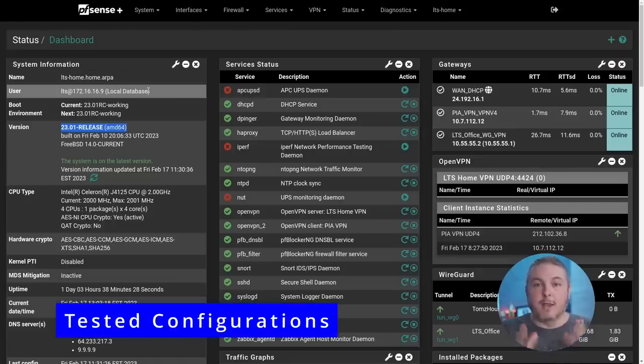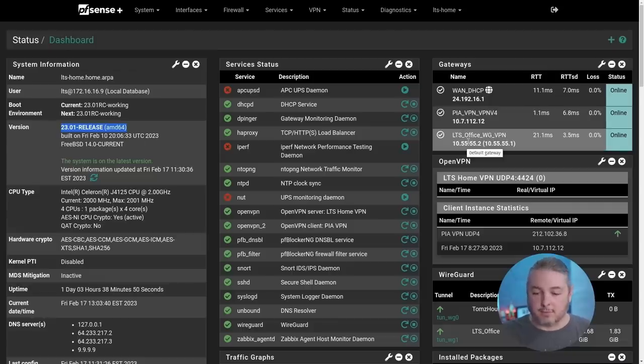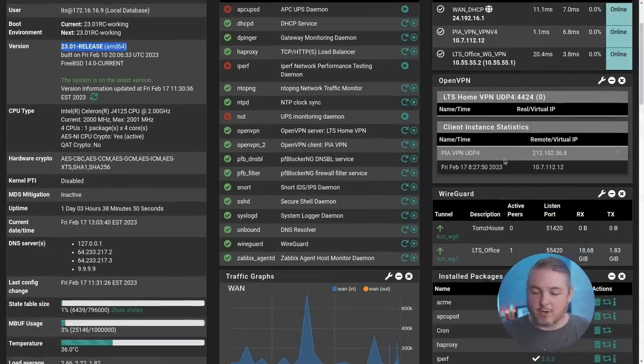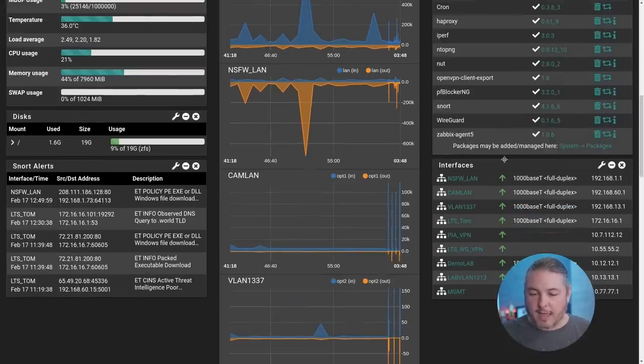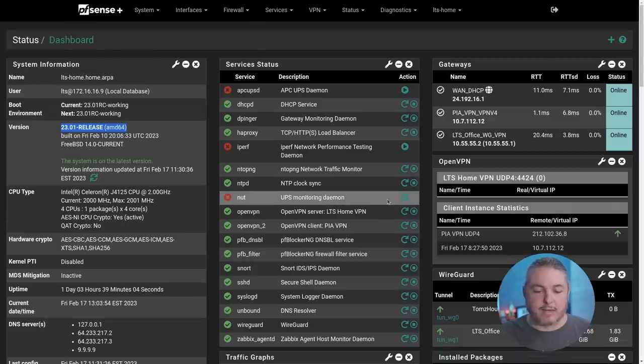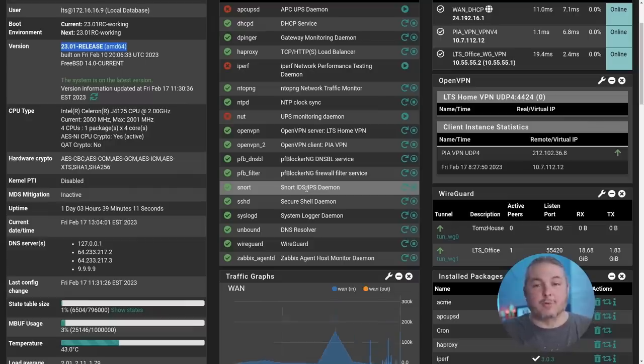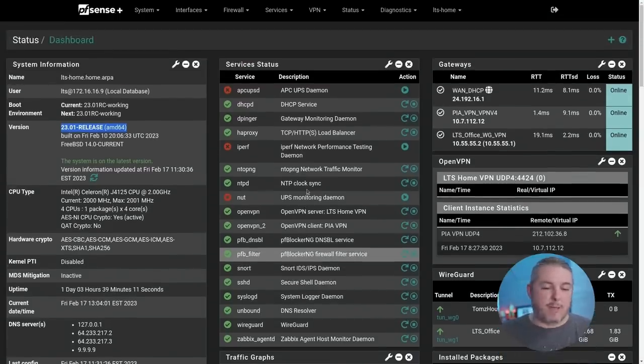Now let's talk about some of the environments I'm testing in. My Studio Firewall has a single interface but includes a privacy VPN connected to PIA, a WireGuard VPN connected to my other office, plus a handful of different networks and VLANs — no issues with any of that. I'm running Snort on this one because a lot of people ask about it. I use Snort at home and Suricata at the office. All packages loaded perfectly fine with no issues, and I have NtopNG on this one as well.